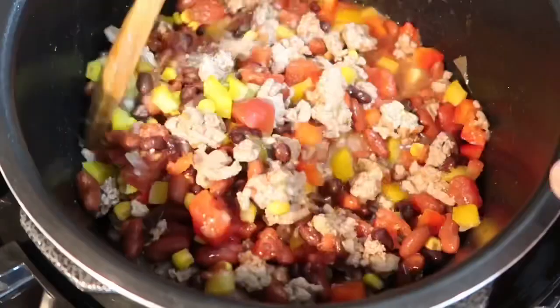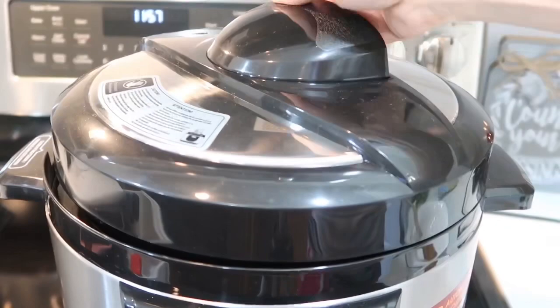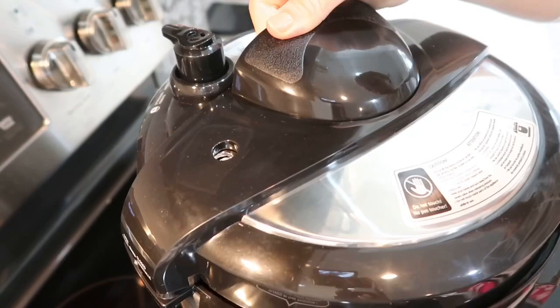Next I added one cup of water and one small can of tomato sauce, and I stirred it really well. I added a little more paprika because I realized it needed it. Then I closed the lid and closed the valve to make sure it cooked under pressure. I pressed the button for chili, and after 30 minutes you have a very delicious, flavorful chili.